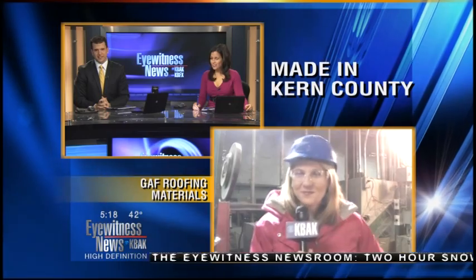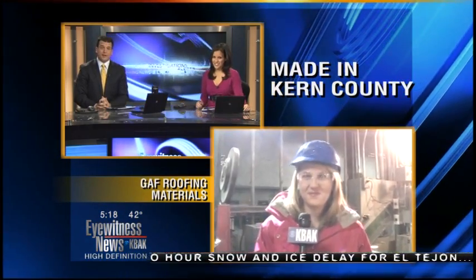Looking good in that outfit — knew you'd be wearing safety equipment. Safety first! Cammie Brown is live this morning at the GAF plant in Shafter showing us exactly how the shingles are made.